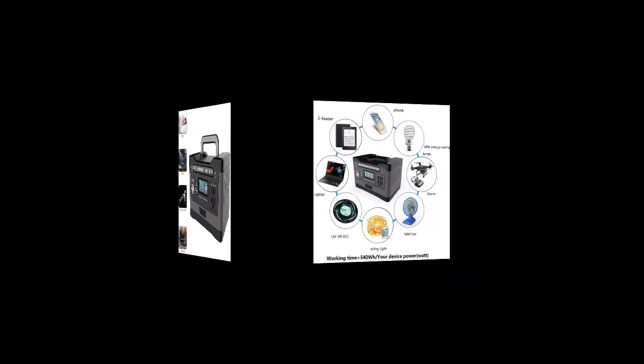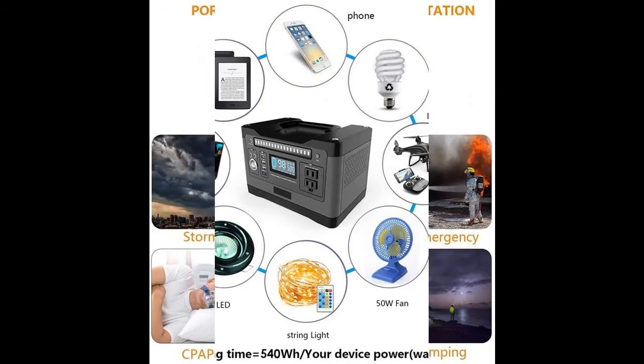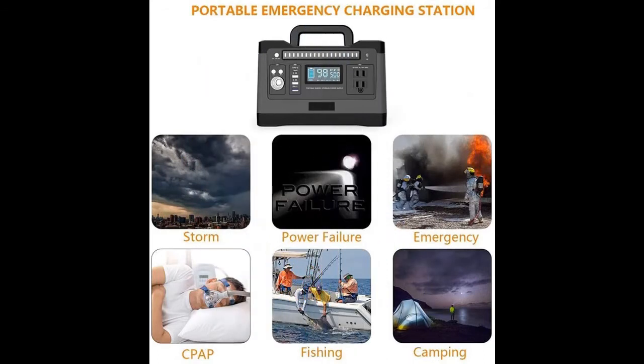Better than modified sine wave, it delivers clean power like utility-supplied electricity. It is a gas-free source of portable power supply. It runs quiet — the cooling fan on the side of the generator will make only a slight sound when working.